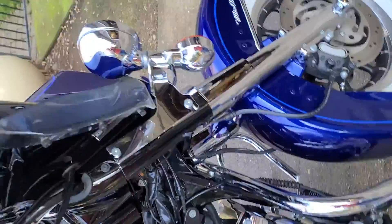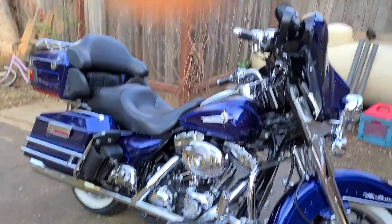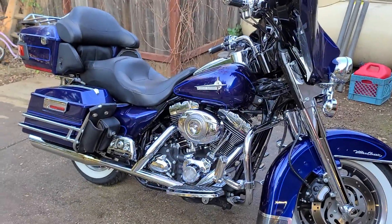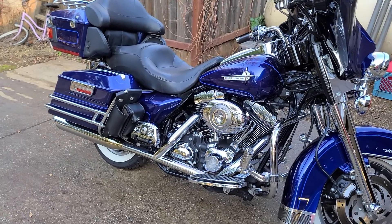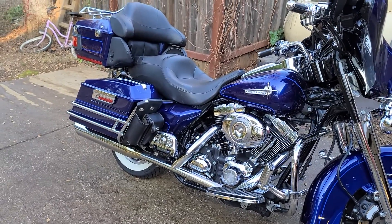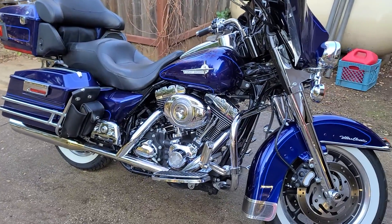I did put a little amp on the stereo, but it doesn't have Bluetooth or anything like that — it's a 2007, so that was probably before all that came out. The bags do lock and the trunk locks, but they're not automatic locks like some of the newer bikes have.